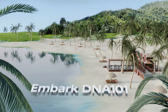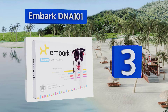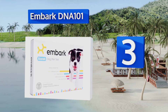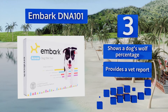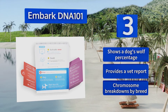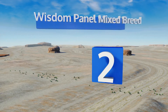At number three, the detailed family tree from the Embark DNA 101 gives you the exact genetic history of your dog, which can provide clues to behaviors. The results can be viewed on a tablet or mobile device so you can show them off to friends and relatives. It shows a dog's wolf percentage and provides a vet report along with chromosome breakdowns by breed.